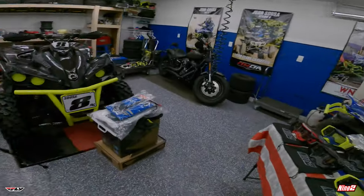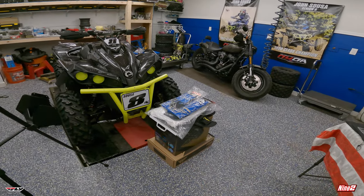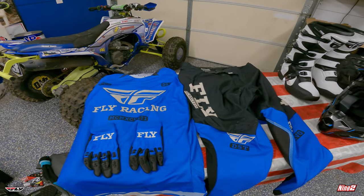We also have all our Fly gear and we got a new EVS chest protector. You guys can see all that stuff right there, so we're going to open this up quick and show you guys. All right, we got all the Fly gear opened up.